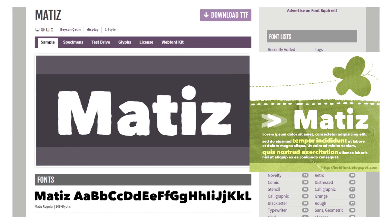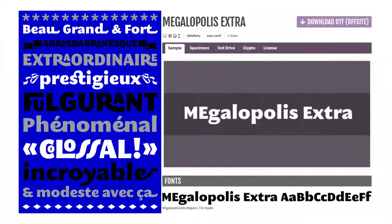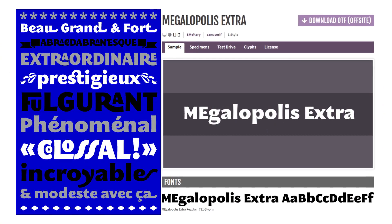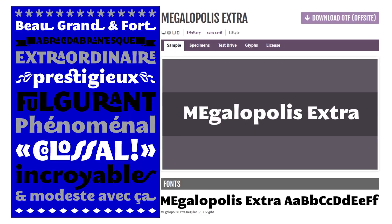Number twelve: Matisse. This shaky, hand-drawn quality makes it look like it's shivering. Number thirteen: Megalopolis Extra. The letters have unexpected curvatures that soften an otherwise rigid font.